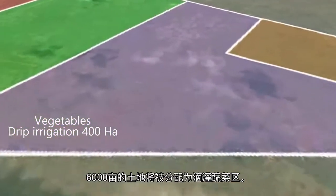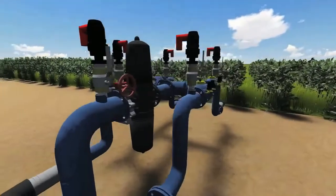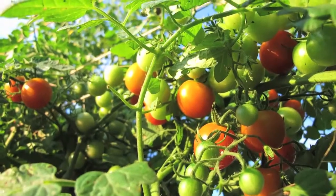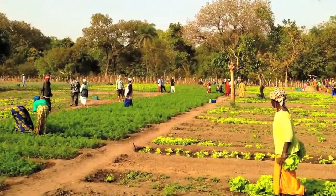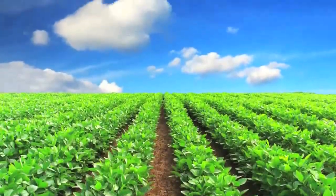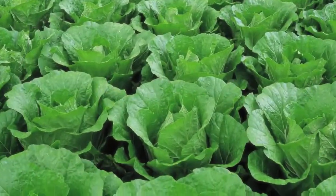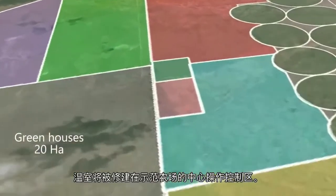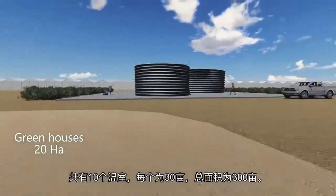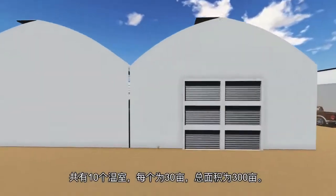400 hectares will be allocated to vegetable growing with drip irrigation. The greenhouses will be located next to the operational center of the model farm. The total area of the greenhouses will be 20 hectares, comprised of 10 greenhouses of 2 hectares each.